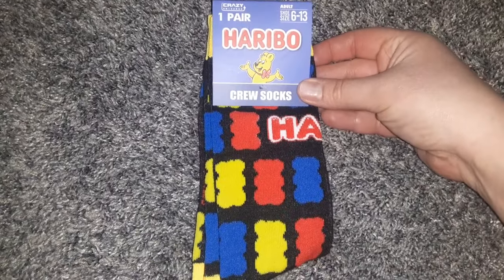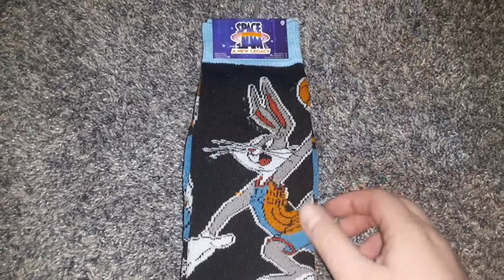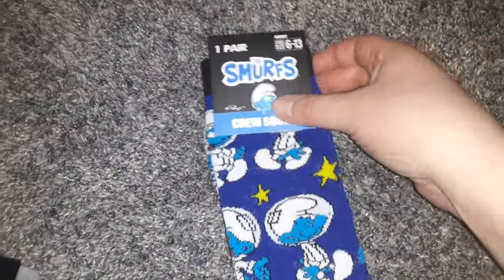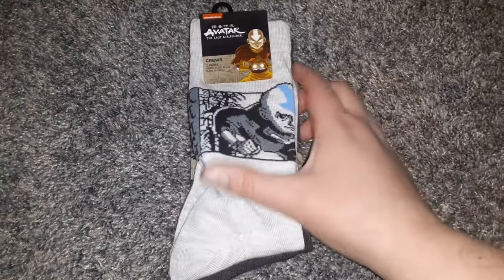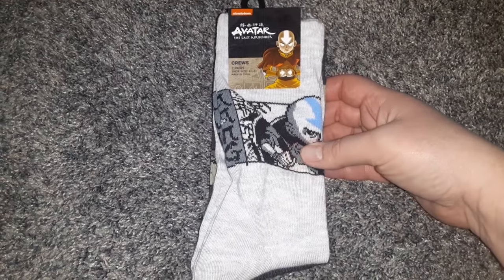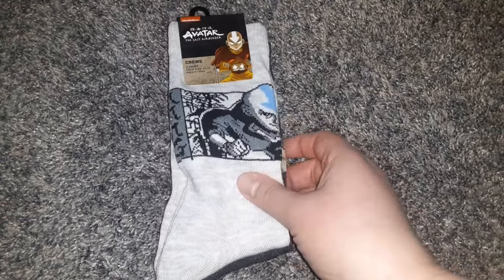In the sock department, I found the Haribo Crew Socks. I found another pack of the Space Jam with two pairs of socks. I found the Smurfs Crew Socks — I love the Smurfs, I used to watch them when I was a little kid. And I found a two-pack of the Avatar Socks for $1.25, which was neat to see.